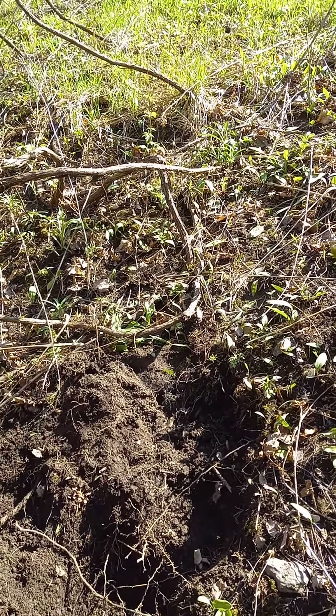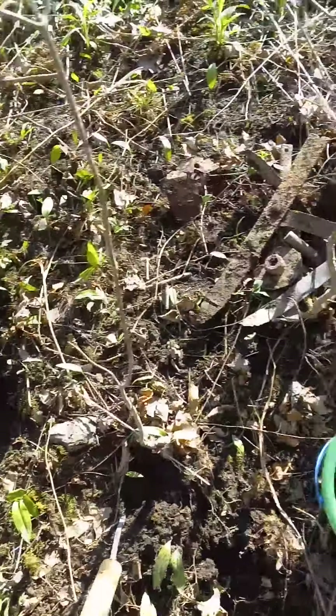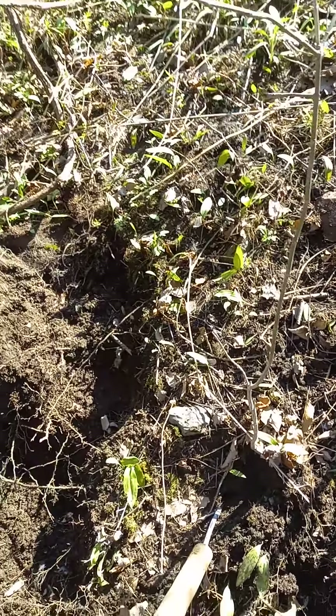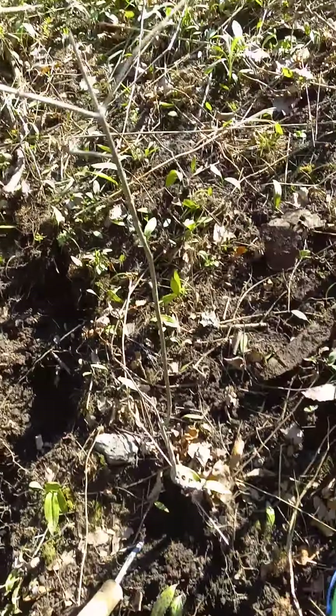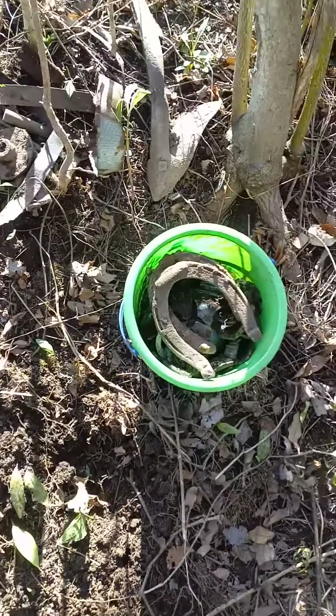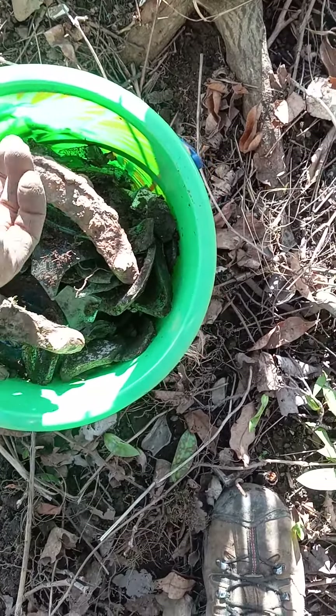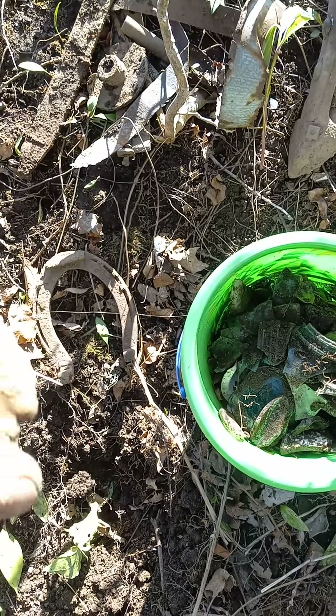It was made in either 1907 or 1908 because the guy had applied for a patent and he got his patent in 1909. All I've dug right here, I found two horseshoes — that one's not in bad shape, but that one was pretty well worn out.